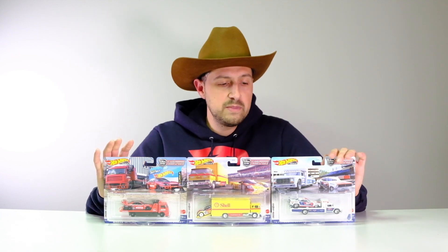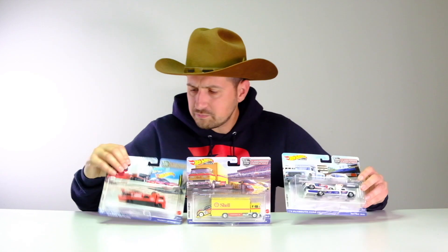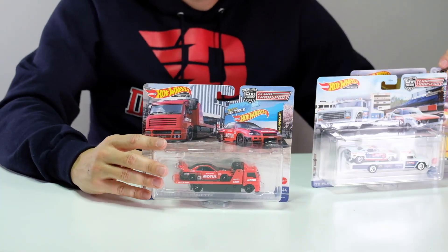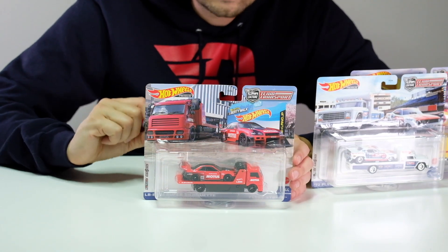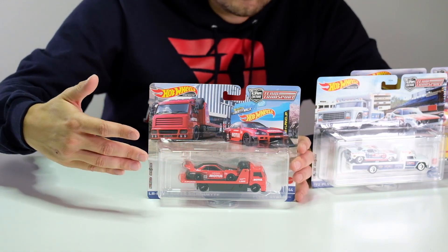These I found locally at Target. The price has gone up just a touch — I think they're right around $15 exactly now. So the first one is actually 44: the Liberty Walk ER34 Super Silhouette Nissan Skyline R34 in the beautiful Avian Motul livery.